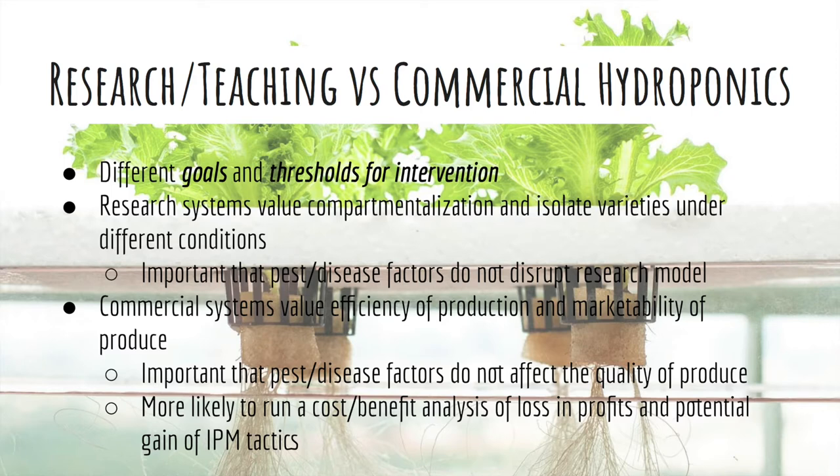Research systems value compartmentalization and isolate various varieties of plants under different conditions. Thresholds in these systems are designed to protect research integrity and the safety of all people working with plant materials. Commercial systems, on the other hand, value efficiency and the production of marketable produce. These systems emphasize consistency in production and often incorporate cost-benefit analyses to determine the thresholds they wish to set for action.